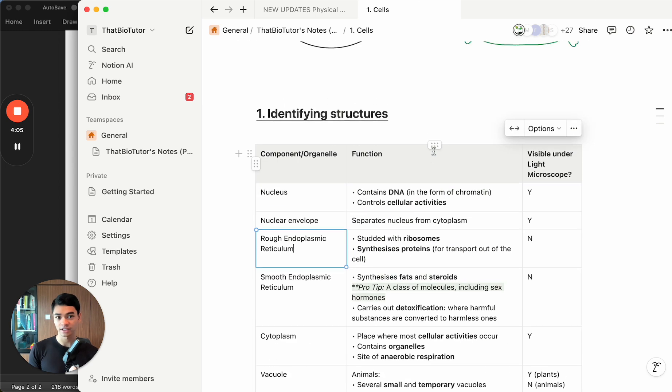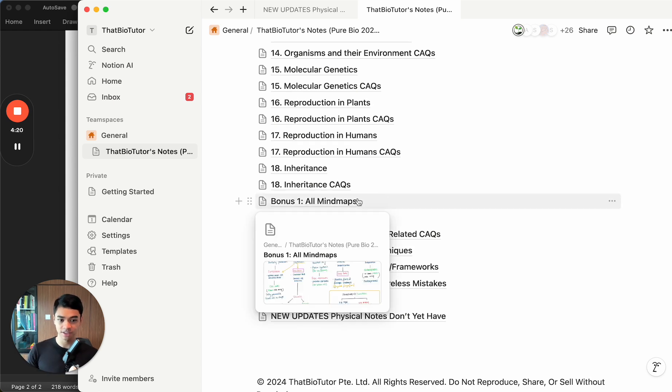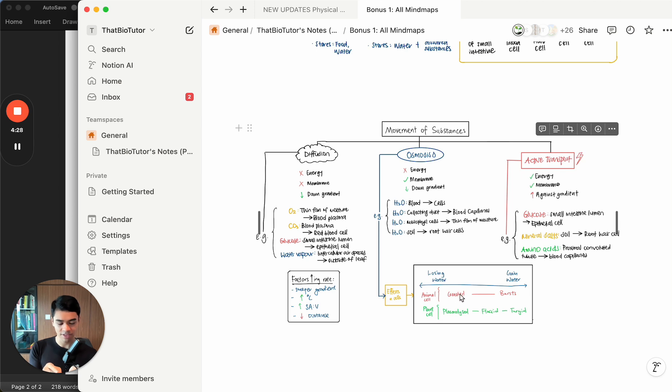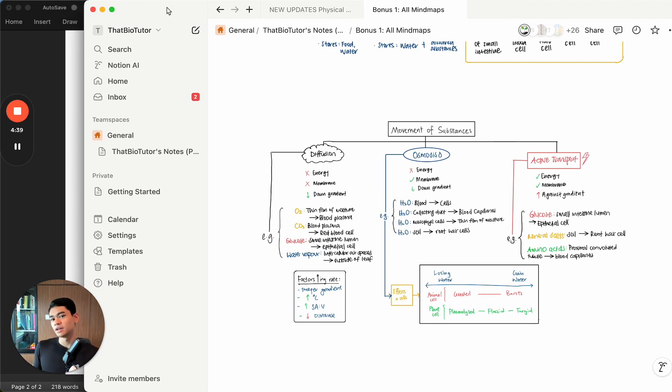Instead of reading through all the notes and cramming, use this method - take a bird's eye view first, and then try to uncover every stone. If you forgot something, go back to the notes and learn whatever you need to learn. It's like a jar full of big rocks, and now you're pouring in sand to fill in all the tiny gaps in your content. We're identifying the gaps and then filling them up. It's targeted. Spend around one hour on this.